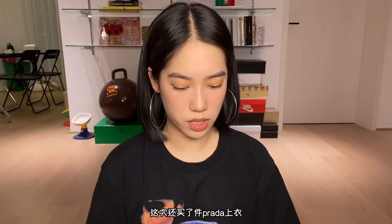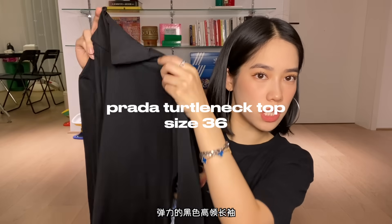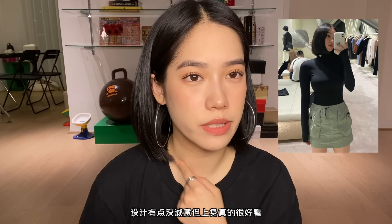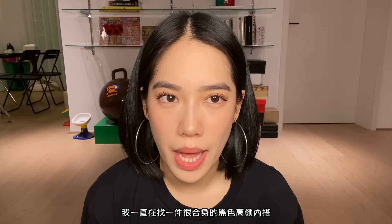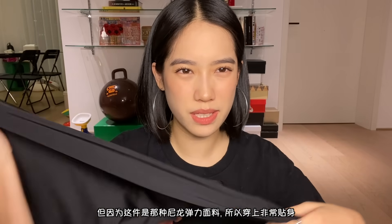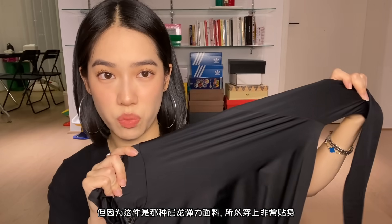I also got something from Prada — it's like a super tight stretchy black turtleneck with the Prada triangle logo. I know it's kind of basic, but I actually think it looks really flattering. I was always looking for a nice fitted black turtleneck. With cotton material turtlenecks it's never super fitted — you always get bundles and wrinkles. But this one, because it's kind of like a semi nylon material, it actually fits really well.